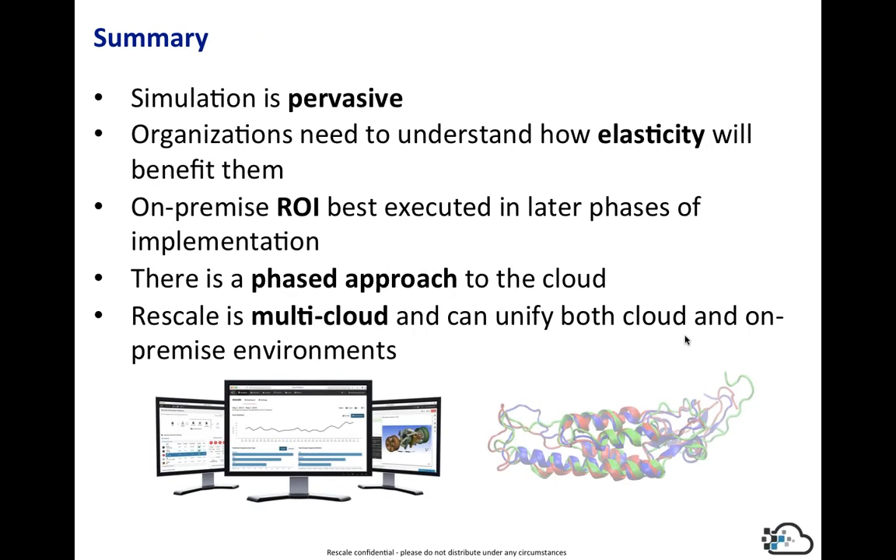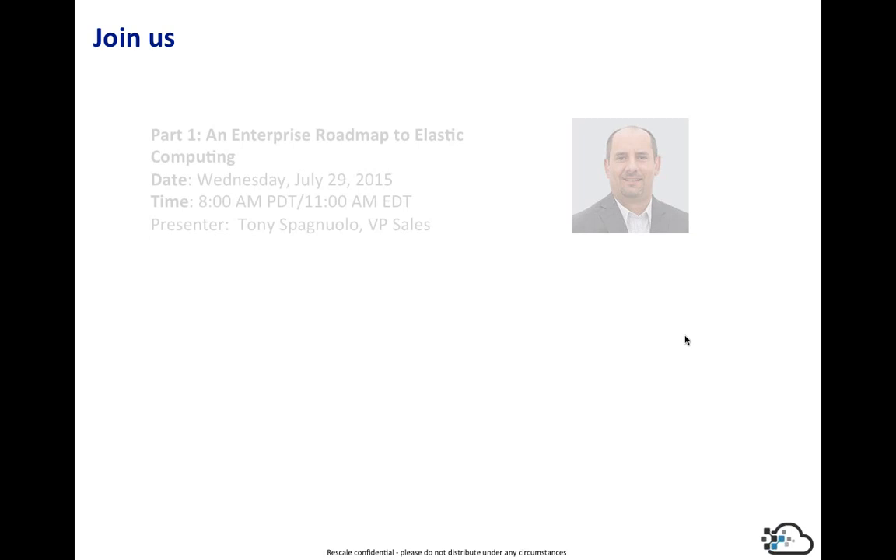In summary: simulation is pervasive. Elasticity is the key — understanding how it impacts and can benefit your organization. We do believe an on-premise ROI should be executed, but really in later phases. The cloud is a phased approach; it's very straightforward. You don't have to proceed to all phases — there's a lot of benefit at each phase, and each phase sets you up for the next. Rescale is a secure multi-cloud environment to provide you maximum elasticity around the world.